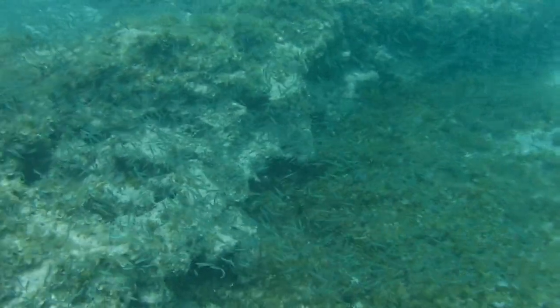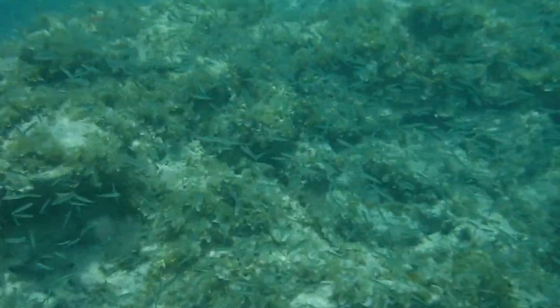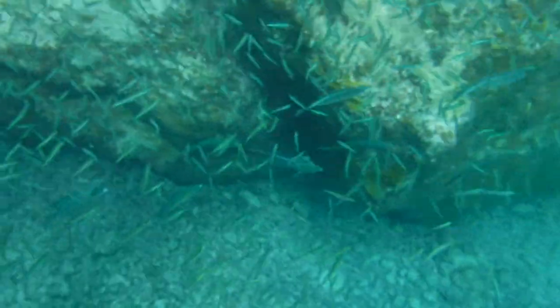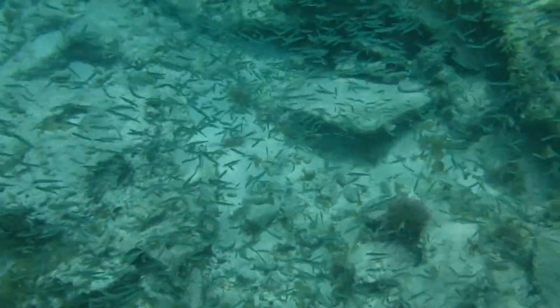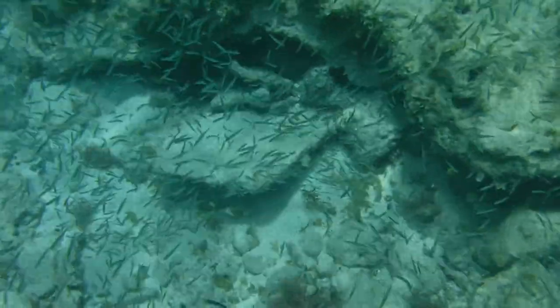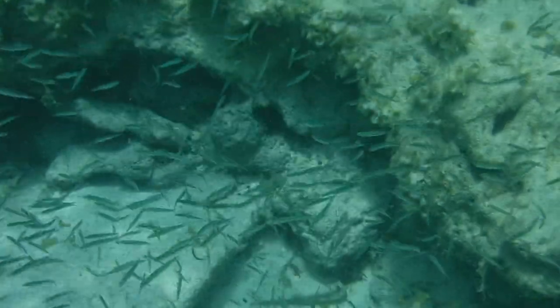These guys will congregate around sandy lagoons, mangroves, and shallow reefs, where they feed on zooplankton and tiny aquatic invertebrates. The reef silverside measures only an inch or two in length, meaning that they are prey for almost every aquatic predator out on the reef. They may seem small and insignificant compared to some of the larger, more eye-catching species that inhabit the reefs of BVI, but feeder fish like reef silversides are actually a vital part of the ecosystem.